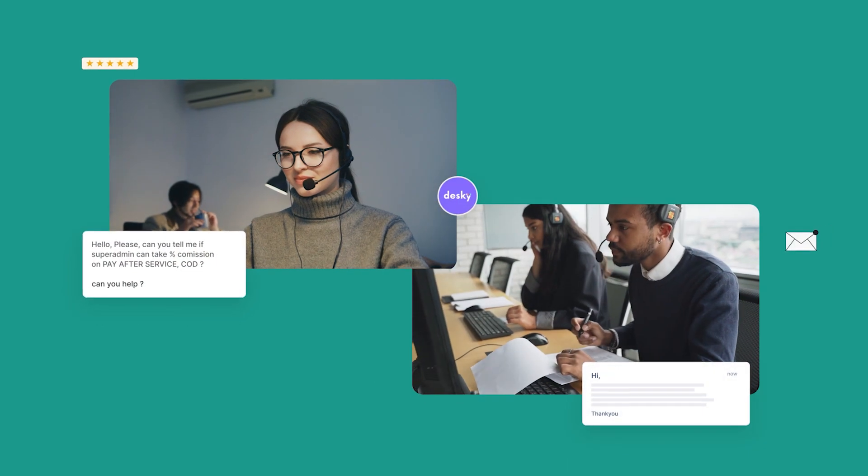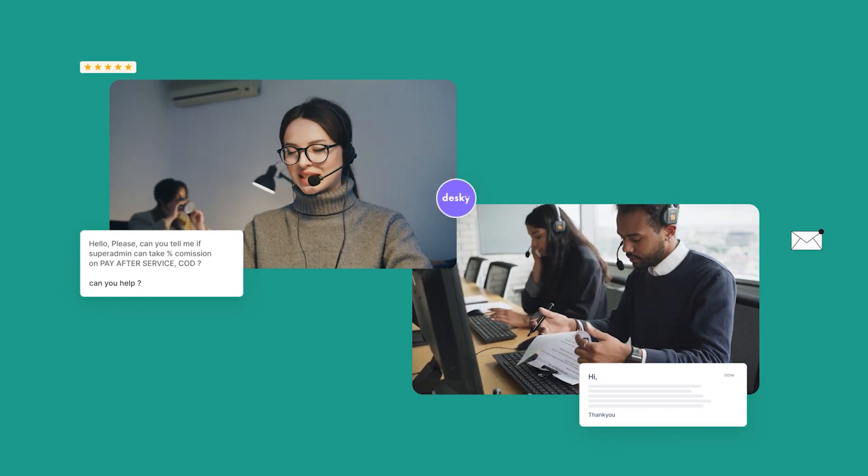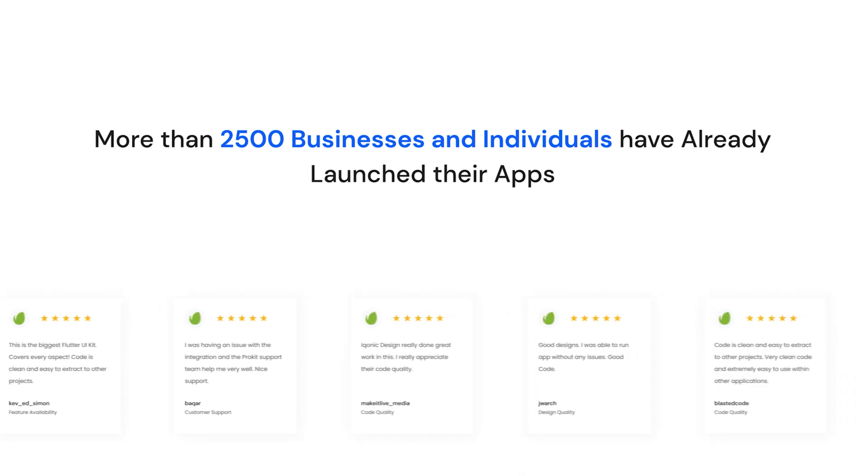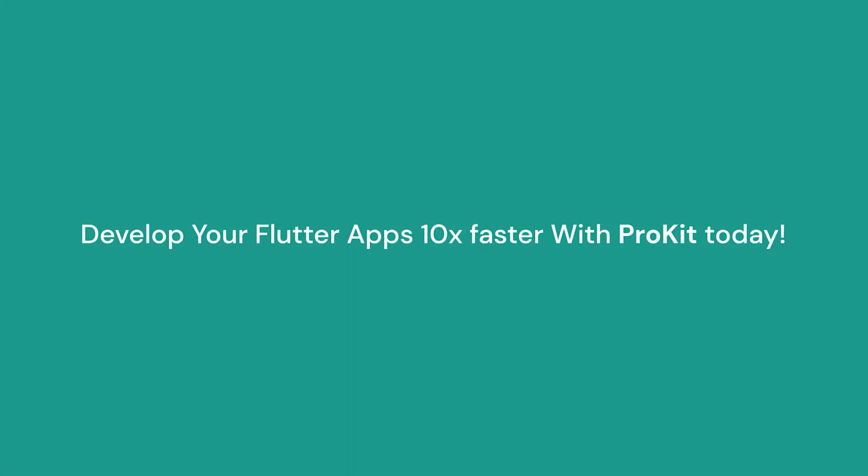We understand how important it is to be there for our customers when they really need us. Hence, we go above and beyond to help our customers, and that's why our customer support is liked and appreciated by most of our clients. You can also develop your Flutter apps 10 times faster with ProKid today.